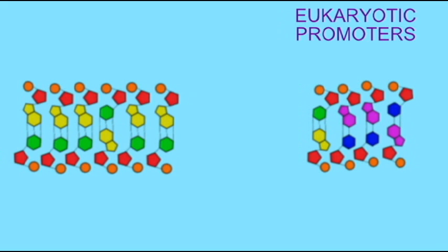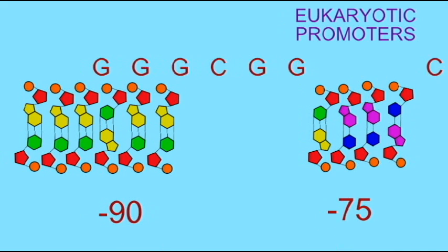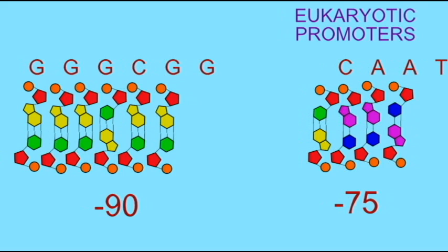Eukaryotic genes also possess a few additional sequences, at least potentially. At around the position of minus 90, there is a GC box, which may have a sequence such as GGGCGG. Such a box is common and may exist in multiple copies. At around the position of minus 75, there is frequently a CAAT box. When this is present, it increases the promoter strength, and this sequence is commonly contained in genes.